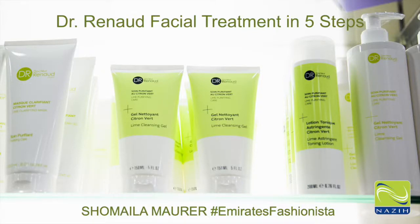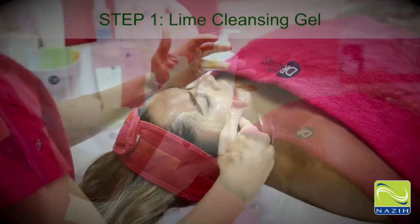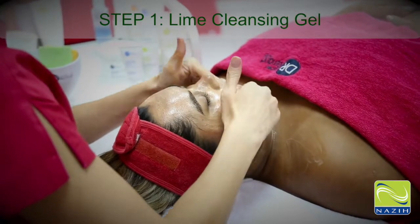This is Shmila Maurer, Emmer's Fashionista, and I had my facial treatment done in just five steps. Step 1: Lime Cleansing Gel. Excellent for oily skin.